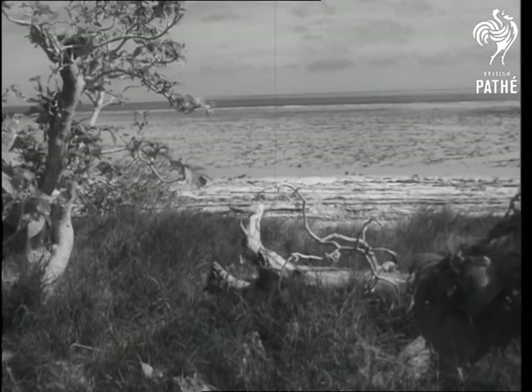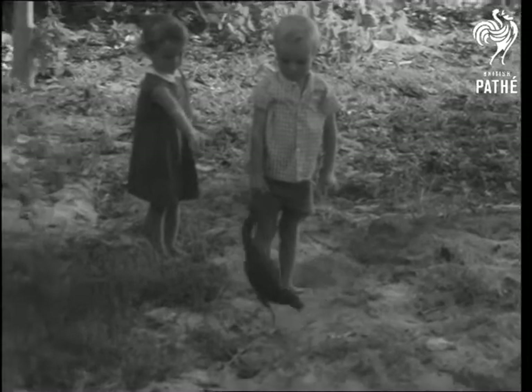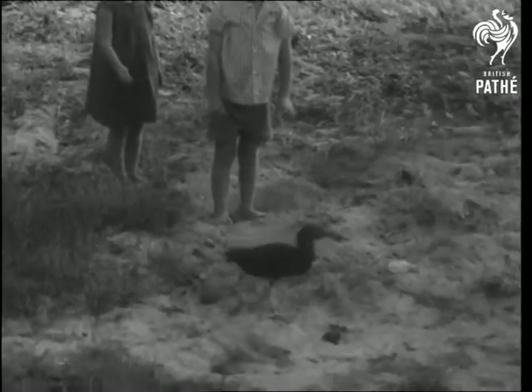Heron Island, a pure coral island in the Great Barrier Reef. There's little animal life, but there is a tame heron who's become too lazy to go fishing.